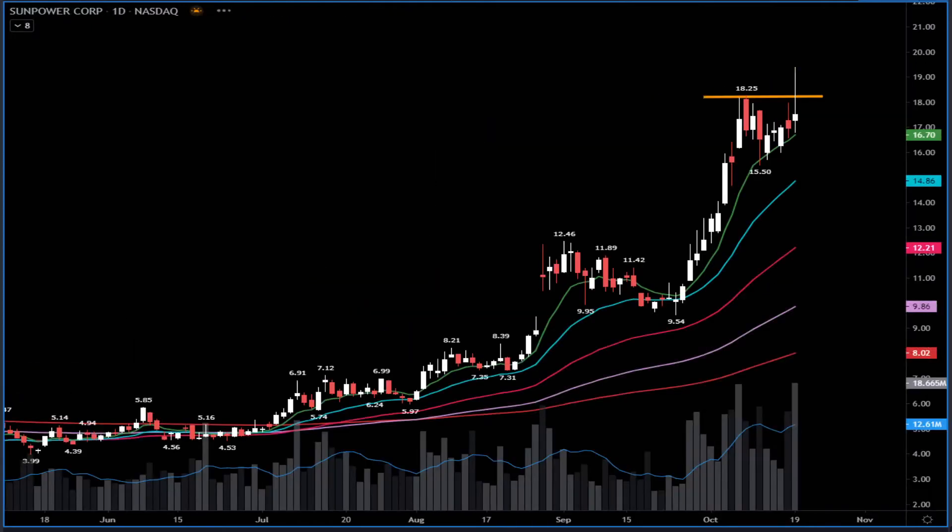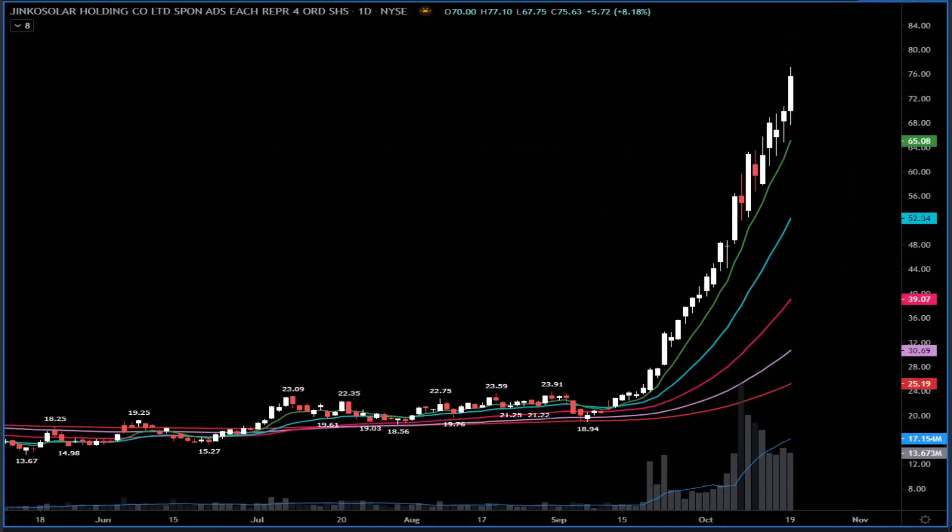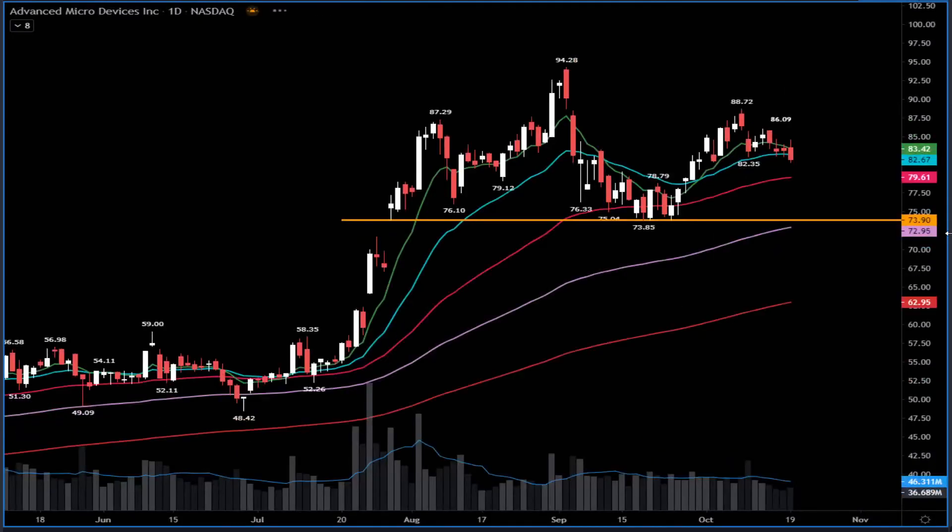Also look at SunPower — yesterday it tried to go above $90 but pulled back and once again printed a bearish reversal candle. So $80–$90 is a big wall. What's next? If the stock breaks below $16.70, it can roll over back into $15 or even lower. One of the things I suggest is to monitor — instead of trying to pick the top on JKS — see if First Solar and SunPower are going to crack down. If yes, we can have a rollover in the market. Otherwise, JKS keeps squeezing the shorts.